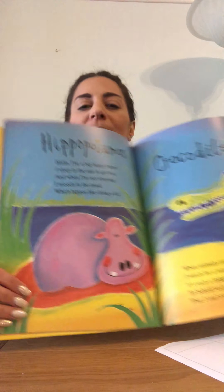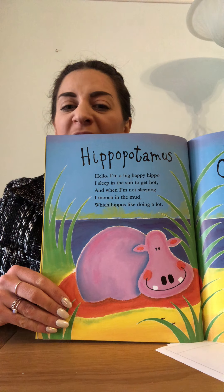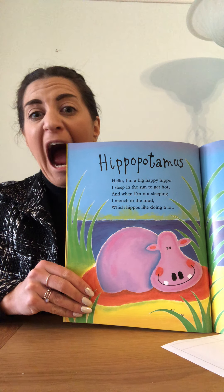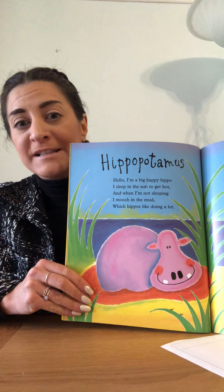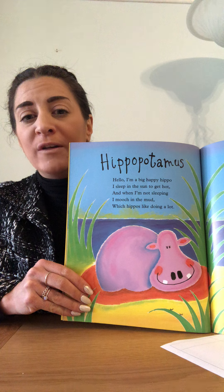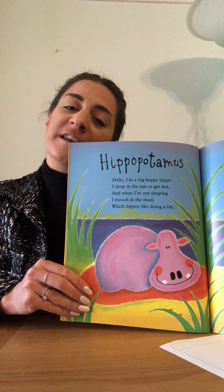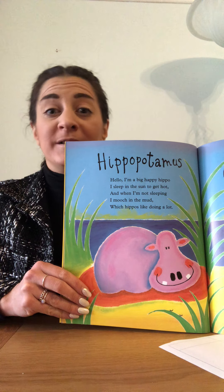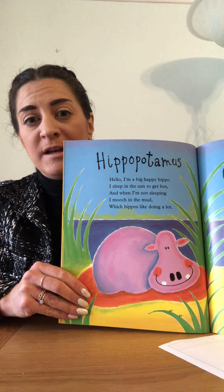The hippopotamus! Hello, I'm a big happy hippo, I sleep in the sun to get hot, and when I'm not sleeping I'm mooching the mud, which hippos like doing a lot. Here's the hippo — hippos are very big and have a really big mouth. They have lots of teeth and they like to lay in the sun and then cool down in the water and mud, because there's lots of water in jungles.